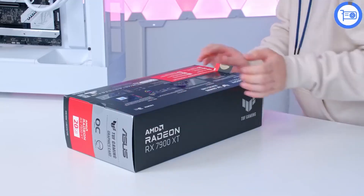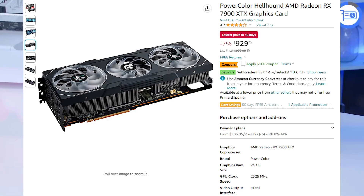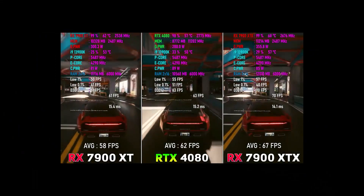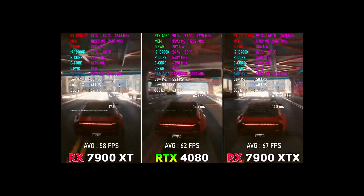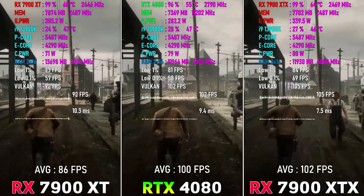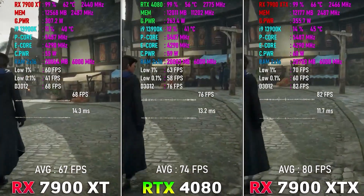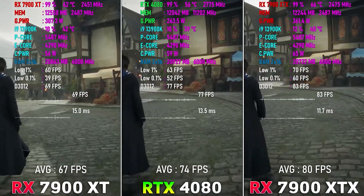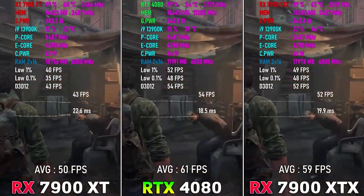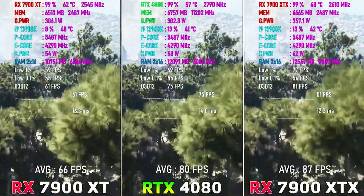For the GPU, we're looking at the PowerColor Hellhound RX 7900 XTX — a 24GB GPU for $830 after applying a coupon code. This is the highest-end GPU AMD has to offer right now. Compared to the RTX 4080, you're saving around $200 to $250, and it's one of the fastest GPUs you can get right now. You should not miss this deal.